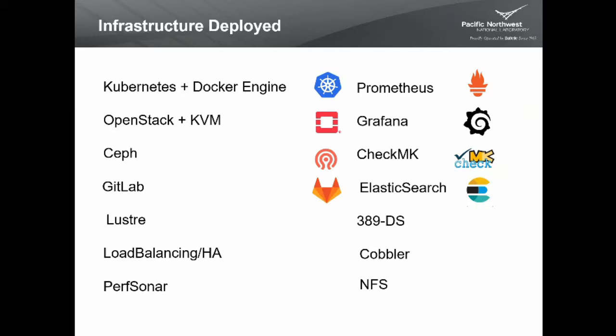We've deployed PerfSonar for maintaining network links and performance. We have Prometheus and Grafana — Prometheus gathers metrics from all your services and Grafana lets you make graphs to see the state of things. We've deployed CheckMK, a Nagios replacement, checking on hosts and alerting if they're unhealthy. We use Elasticsearch for centralized logging, the 389 directory server for LDAP, Cobbler for provisioning, and NFS servers for miscellaneous storage.